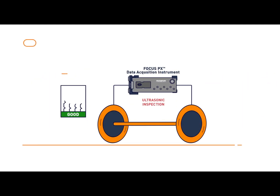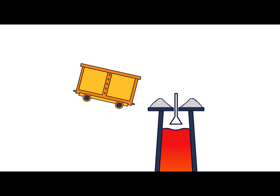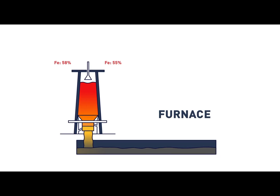Focus PX is used to perform complete periodic automated inspection of the critical components to detect cracks early. Melting the ore into steel requires constant monitoring.